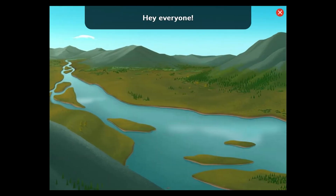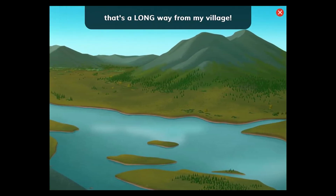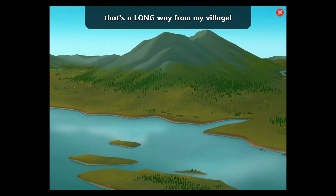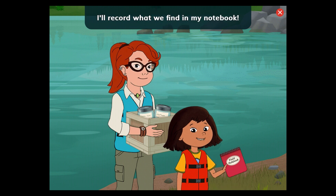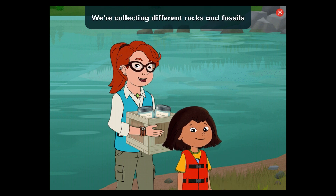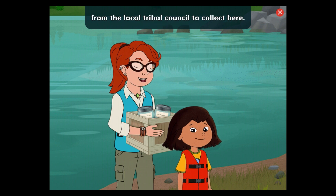Canoe Quest. Hey everyone! Today I'm visiting a river on the coast of Alaska. That's a long way from my village. I'm going to canoe along the river with Nina and help with her research. I'll record what we find in my notebook. We're collecting different rocks and fossils to help us learn about the river. It's important to respect the land, so I've gotten permission from the local tribal council to collect here.